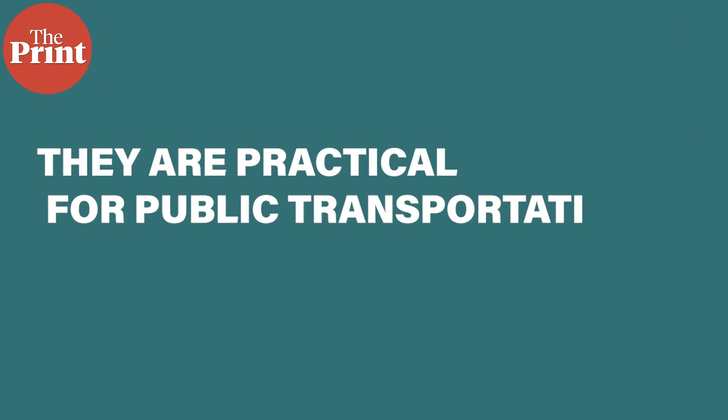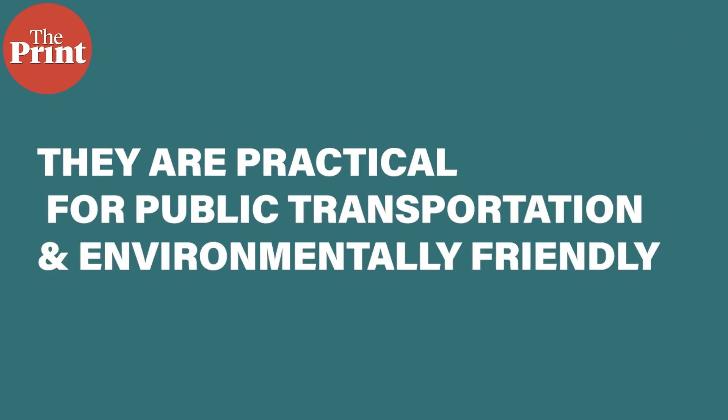Hence, they are also more practical for public transportation, along with being environmentally friendly. This is Devdatta Chakravarti for The Print. For more, log on to theprint.in.